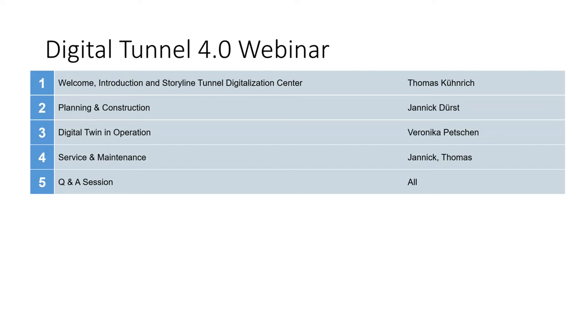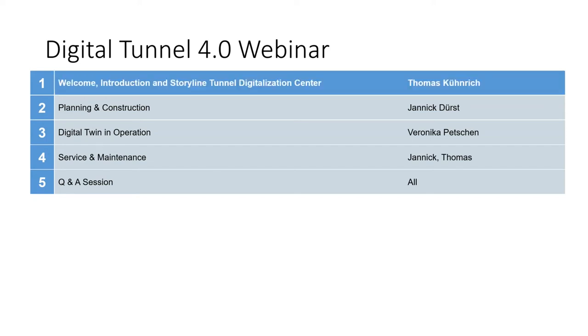Operations will be held by Veronica, also from Amberg Group — welcome. Service and maintenance will also be presented by Yannick. He will tell us how condition data from the door open and closing system comes into the cloud, and I will add something there as well. We are working closely together, so it's always a joint collaboration. Finally, we'll have time for your questions, and after every presentation there will also be a chance to raise those questions.